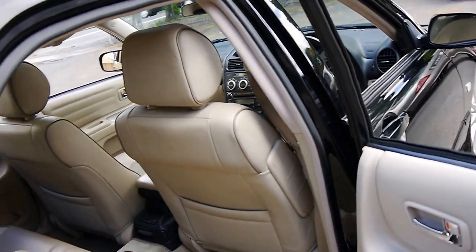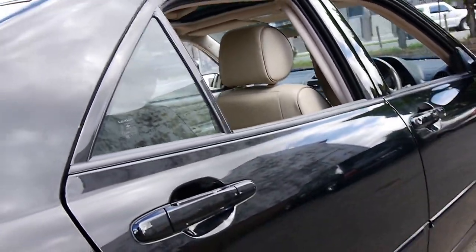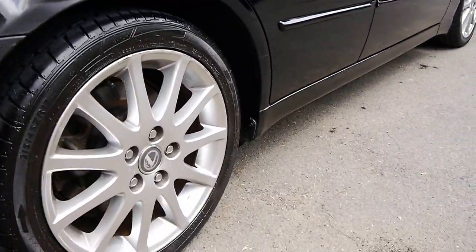It's got the perforated leather seats, dual airbags, and side airbags. And I think these are easily the best-looking wheels on the IS200.